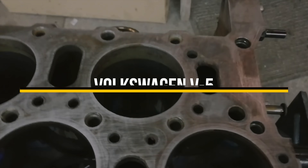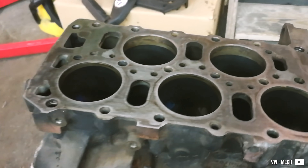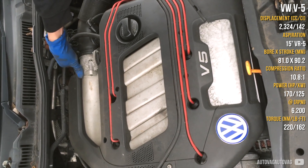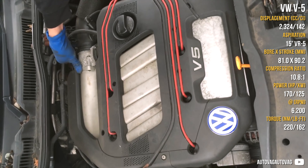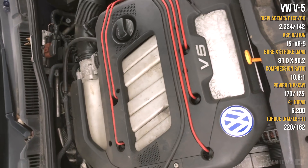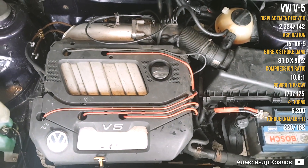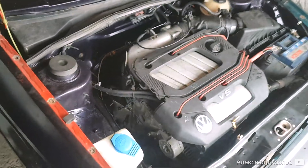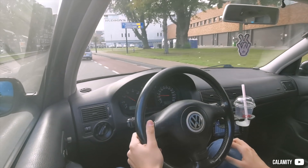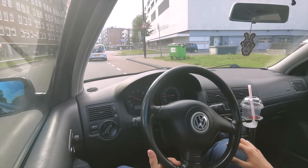There is one 5-cylinder engine which is a bit more unique than the others, and it is the VR5. It was created from a 2.8-liter 6-cylinder. The VR5 is the first of its kind as a 5-cylinder and remains a rare layout in the automotive world. There are two versions: a 10-valve lower compression ratio variant and a 20-valve high compression ratio 170 hp unit. It has a cable-operated throttle body, a variable intake manifold, and port injection by Bosch.